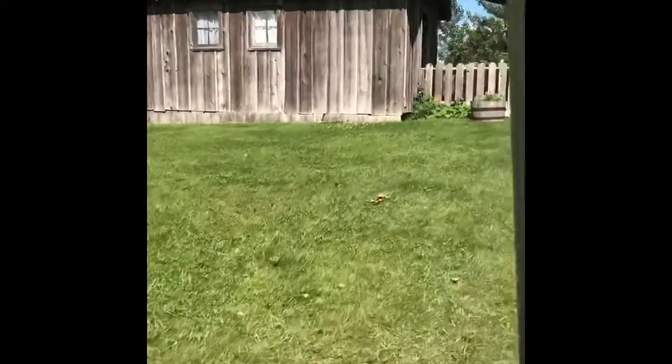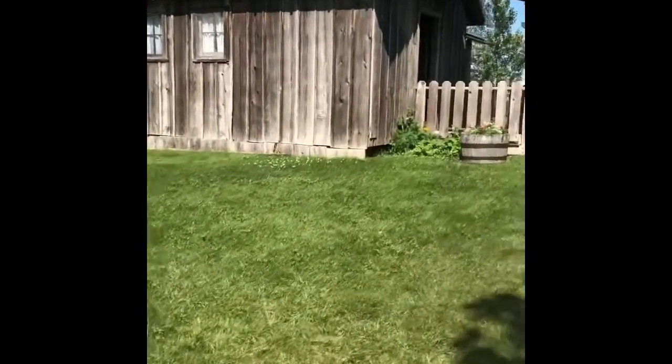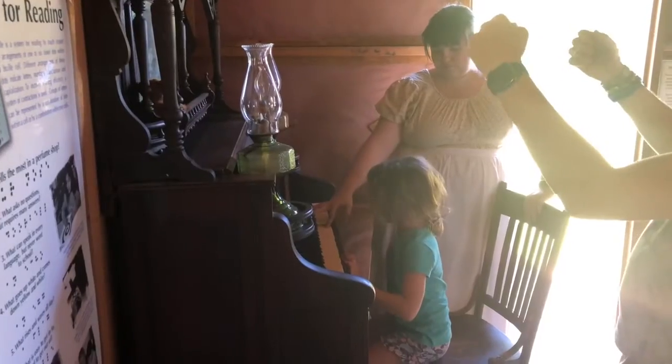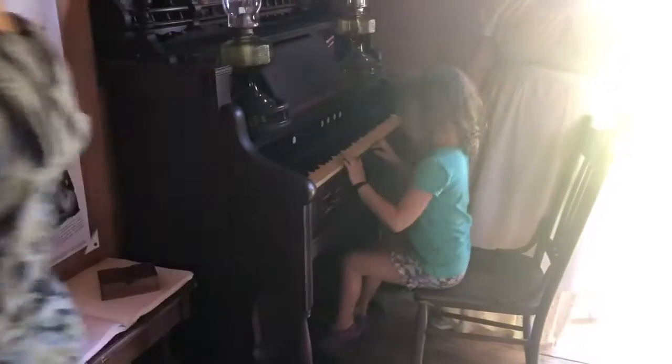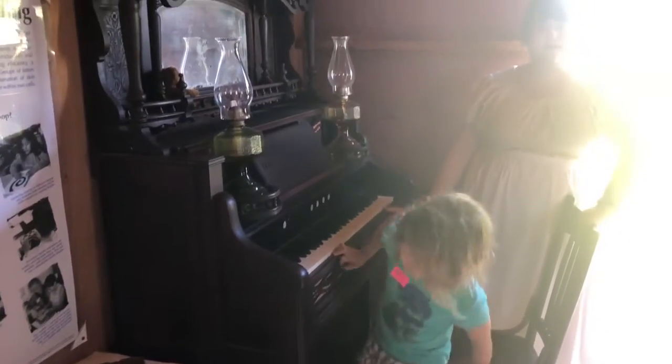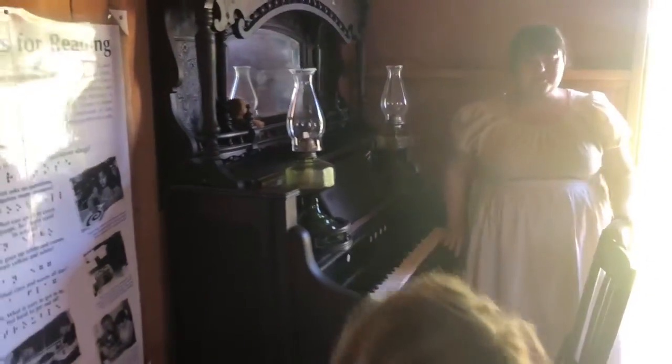Here we are at Ma's Little House, coming up to it the way they used to in the wagons. Oh my God, that's so cool. It's a lot of work, huh? Back then you didn't need leg day because you had this.